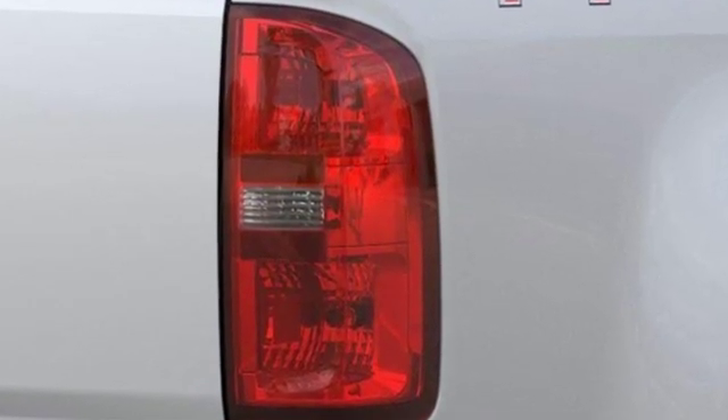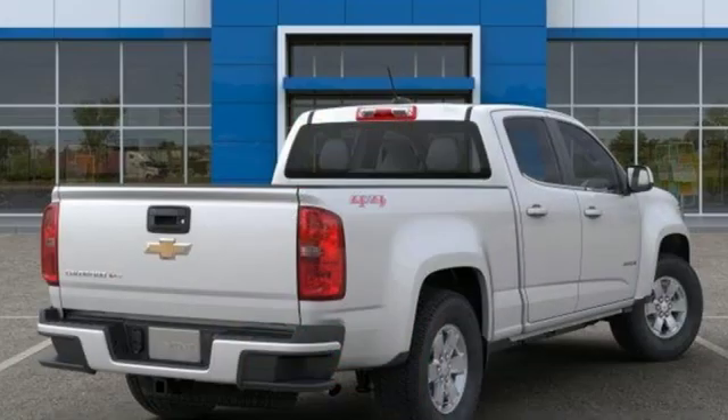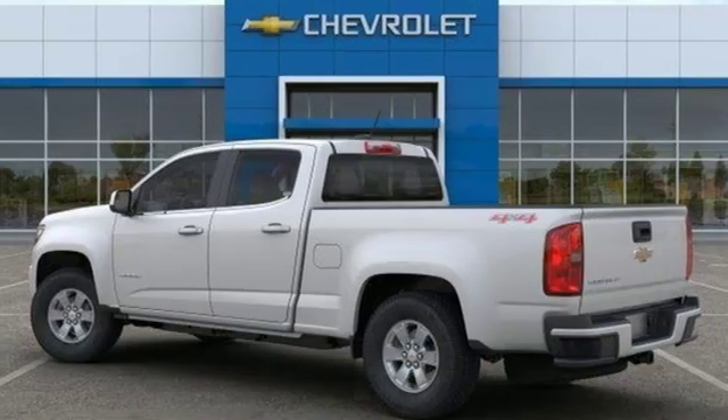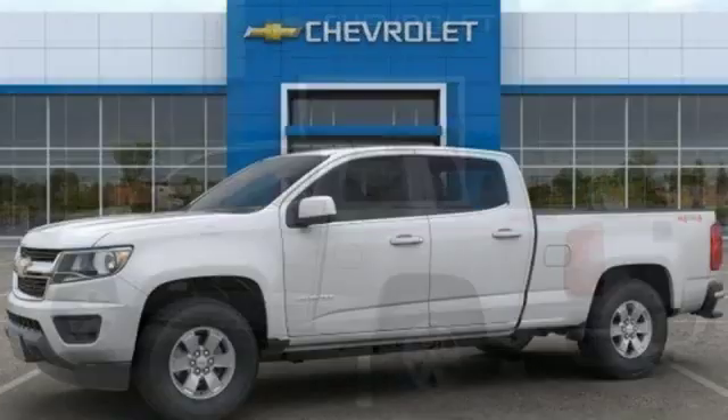Streaming audio, wireless phone connectivity, manual tilting steering column, smartphone wireless charging, air conditioning, automatic transmission, trailer brake controller, electronic shift on the fly, and V6 engine.